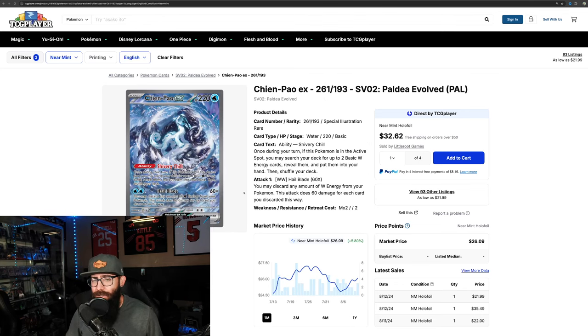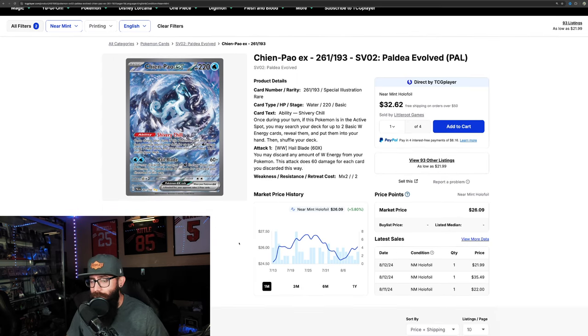Then there's the Chen Pao from Paldea — a little lesser gain here. On the one-month it's up 5.8%, and on the three-month it's down a little, so we're on a slight uptick. Not as popular, but we don't want to underestimate these new legendaries. Kids are growing up on these new Pokemon — this is somebody's Zapdos, somebody's Articuno — so it's a little different.